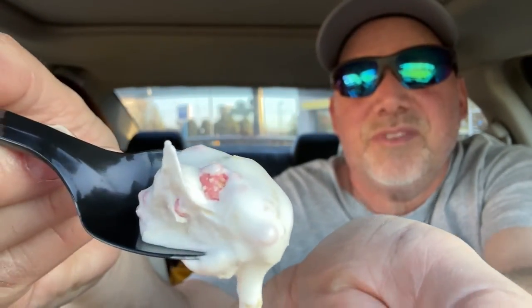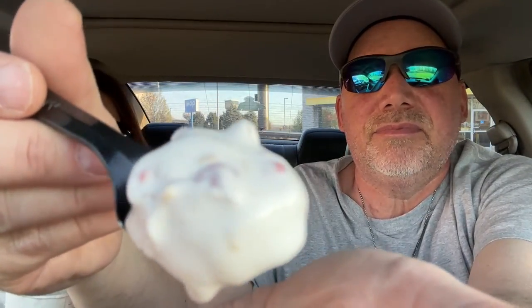Okay, you ready to try it? Let's try it before it melts. Let's take a look so you guys can see that. Got some of that strawberry pieces in there. Going in for one more bite — it's melting, quick.